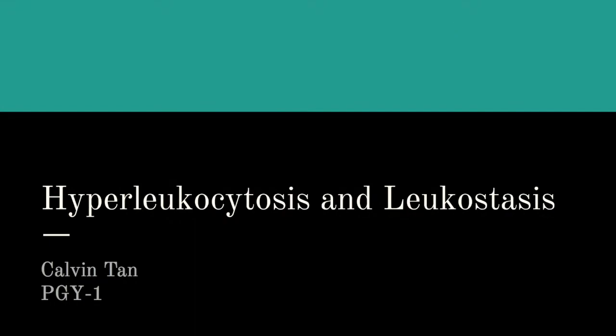Dr. Calvin Tan with another small talk. My talk today is going to be on something inspired by a case that I saw in the emergency department.